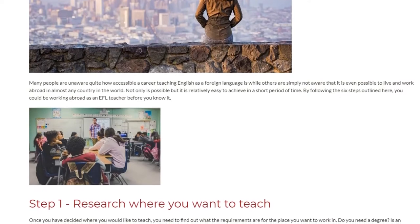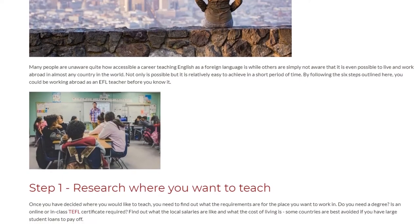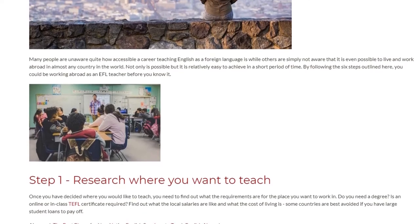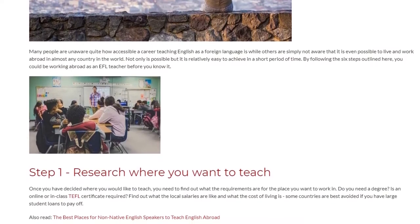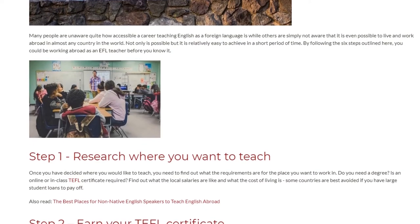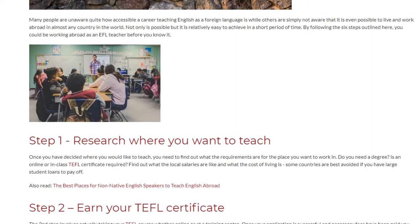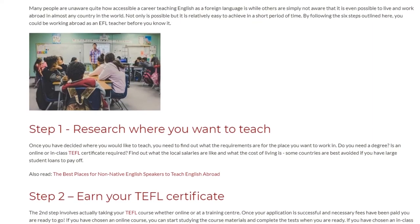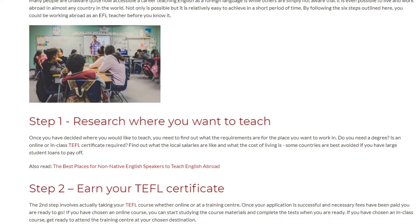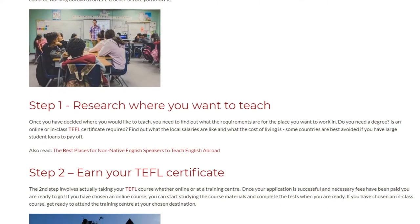Step 1: Research where you want to teach. Once you have decided where you would like to teach, you need to find out what the requirements are for the place you want to work in. Do you need a degree? Is an online or in-class TEFL certificate required? Find out what the local salaries are like and what the cost of living is — some countries are best avoided if you have large student loans to pay off.